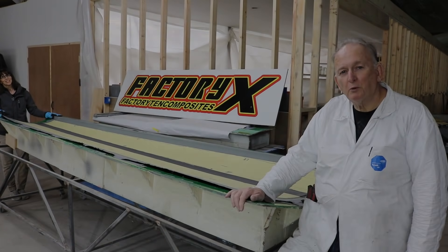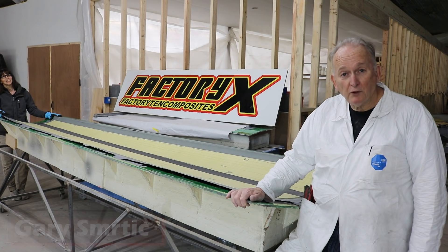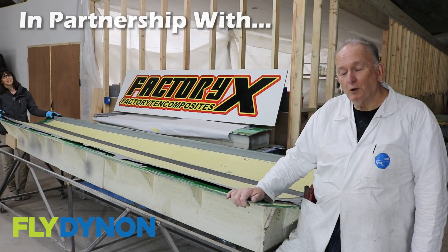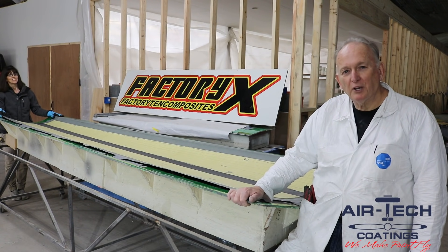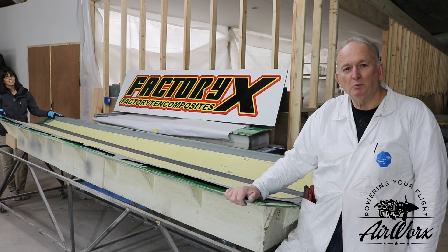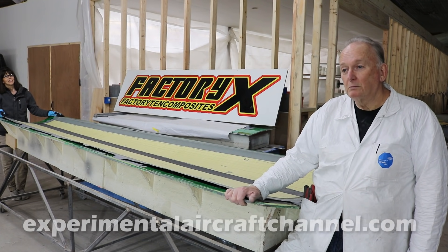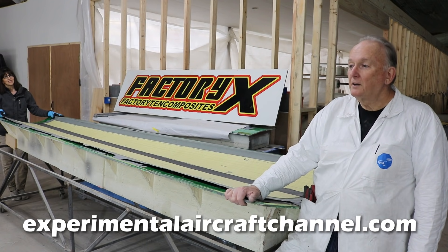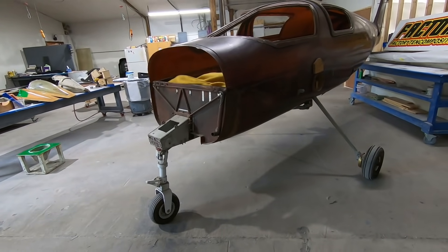I'm Gary Smurdyk with Factory 10 Composites and we are a composite vendor to several aircraft companies. We do a lot more than aircraft though. We've built very large wind turbines, done proprietary projects for race car applications including carbon fiber internal engine components. We were the first people to build carbon fiber wheelie bars for drag racing cars. We still have the quarter mile speed record for top fuel dragster wings, and mostly today we're concentrating on experimental aircraft.